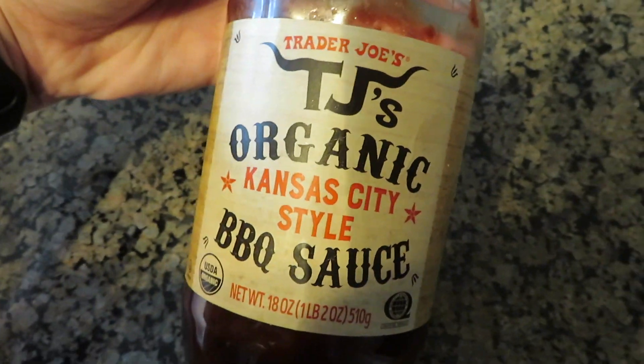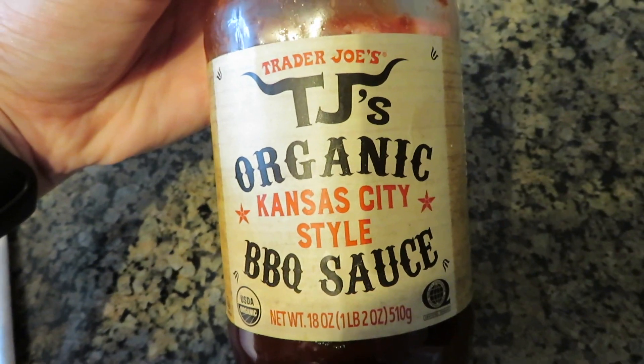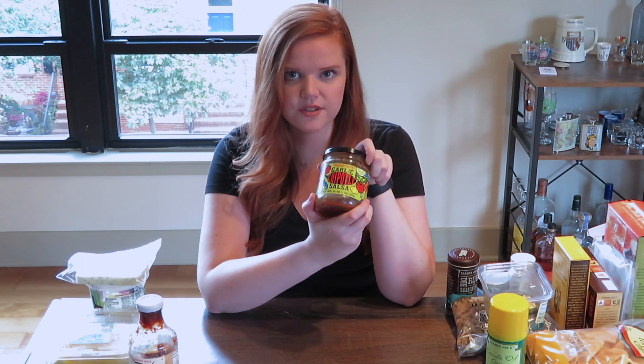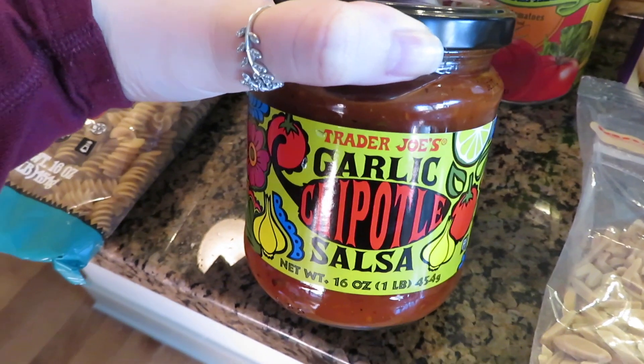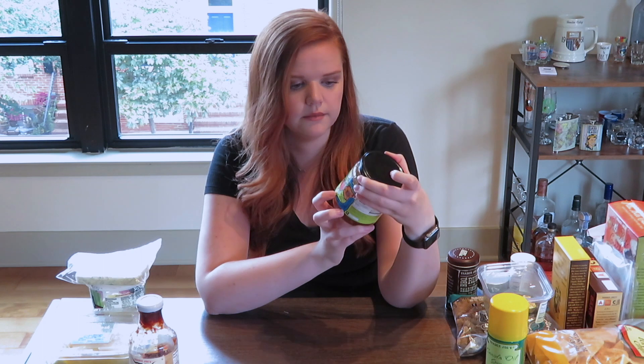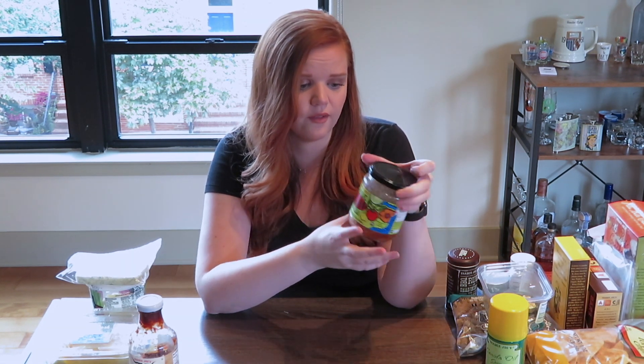I believe this is the third bottle of the Kansas City style barbecue sauce we've bought. It's got that perfect balance of tangy barbecue and sweet barbecue — really, really delicious. Next is a more recent discovery: it's the garlic chipotle salsa. I saw this in a couple of people's hauls on YouTube and thought I needed to try it. It might be my favorite salsa I've ever had. I love chips and salsa, and this is so delicious — I've gone through the jar embarrassingly fast.